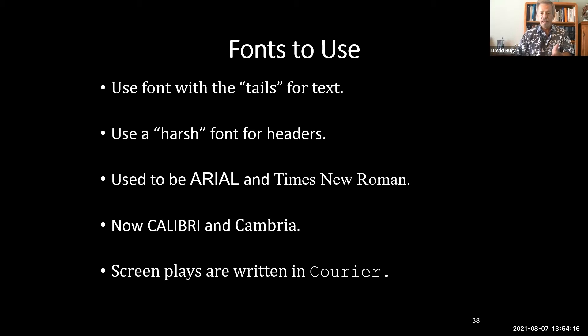Industry standards sometimes differ — screenplays are still written in Courier, an awkward font based on the old-fashioned typewriter where each letter occupies exactly the same space. In contrast, Cambria spaces letters proportionally: the letter 'i' occupies a fraction of the space of 'a' or 'r,' making it more readable. Calibri and Arial are striking — they draw the eye. Think about these differences when choosing your fonts.